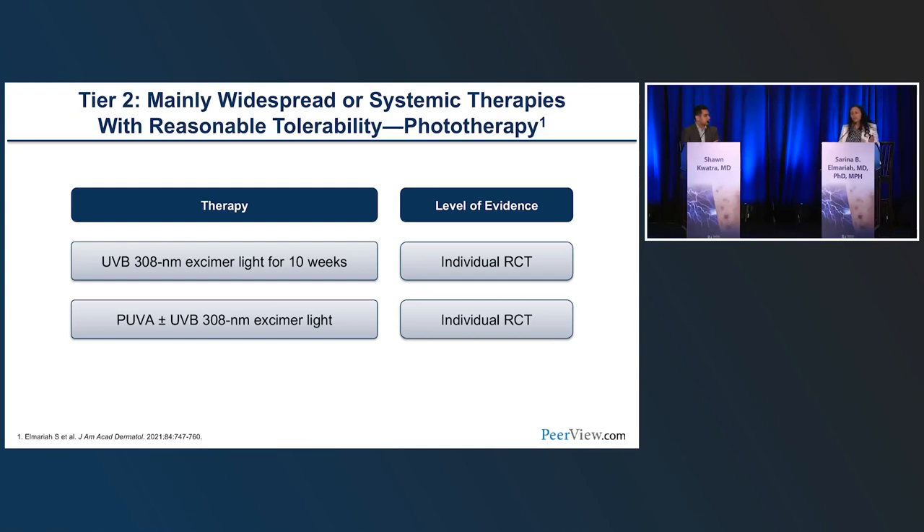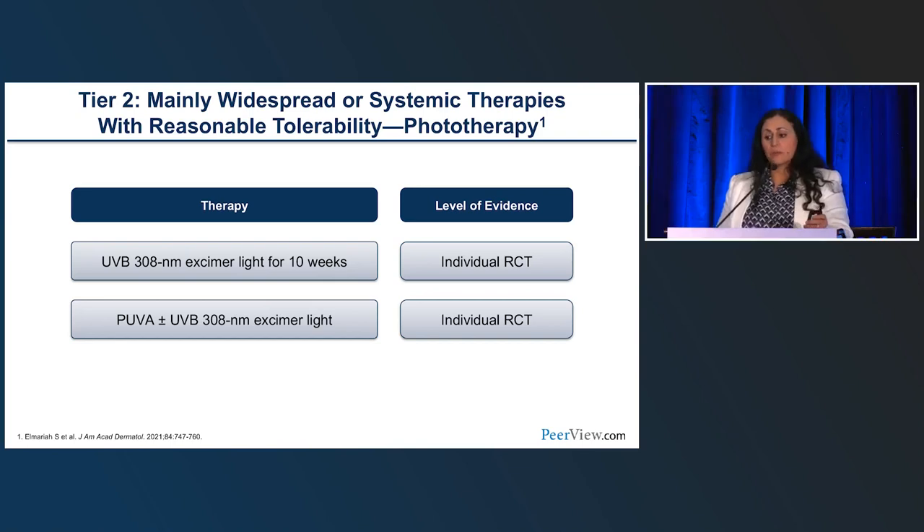Phototherapy — there's clearly data for narrowband UVB as well as PUVA. For patients who struggle with a few residual individual lesions after clearing by other means, an excimer laser is actually not a bad idea. One thing to address about systemic neural therapies: almost every neural targeting drug will have some sedation or anticholinergic effect, particularly in the PN population which is older and tends to be on multiple medications that can also have anticholinergic effects.